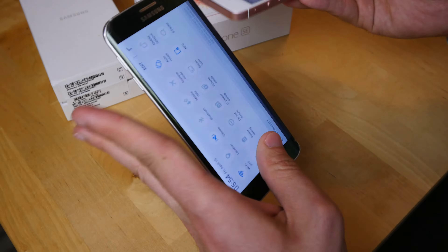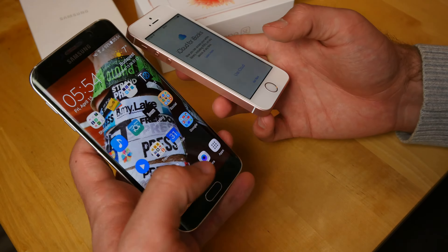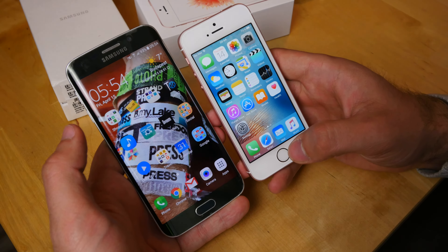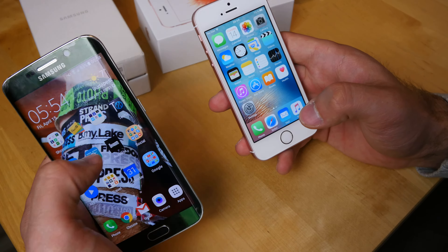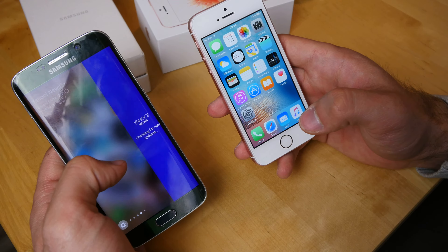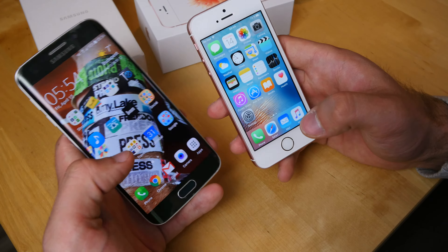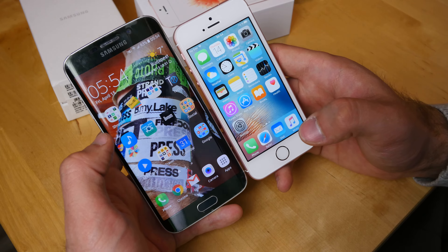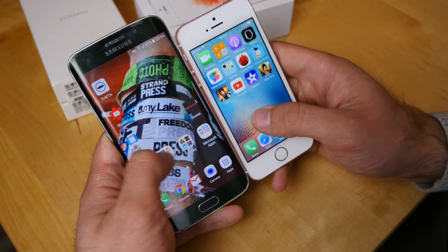Both phones look quite beautiful on the outside. The Samsung Galaxy S6 is also available as a non-edge version. On the Edge device you have this curved edge where you can slide around and choose between content, though it's something I've never used in half a year of using this phone.